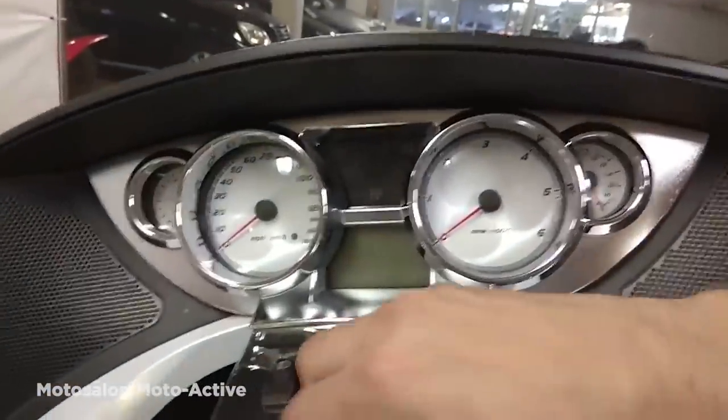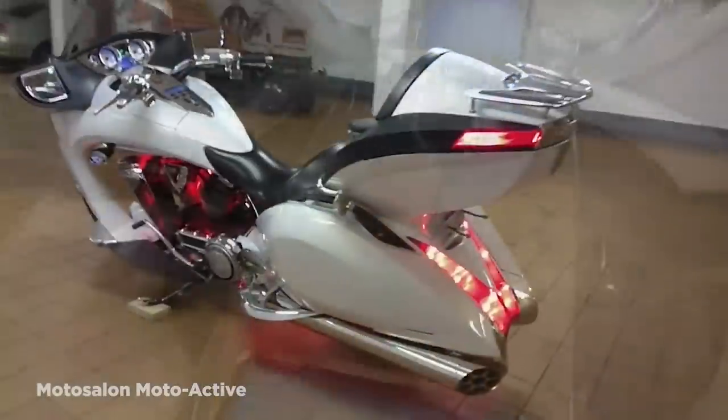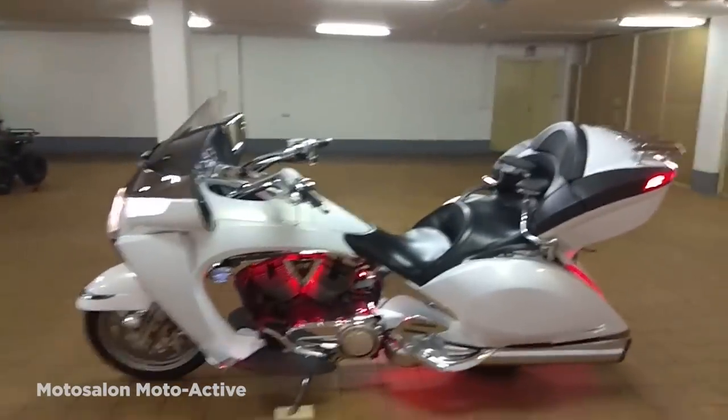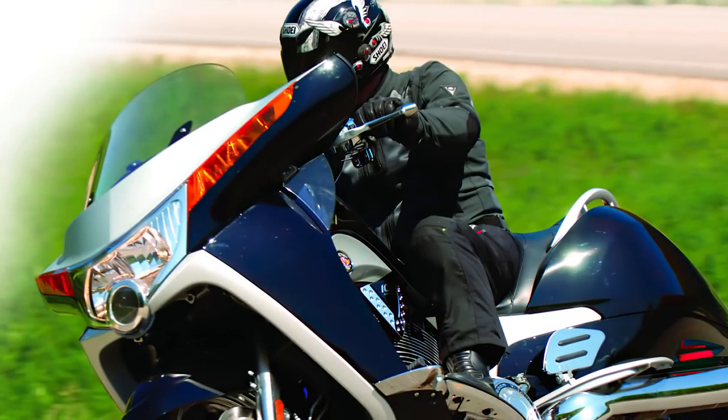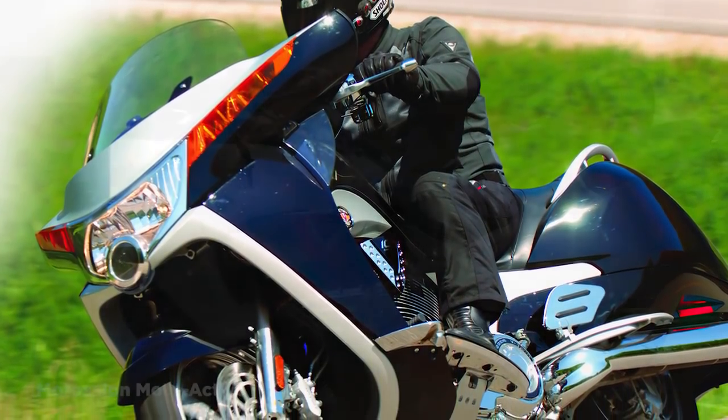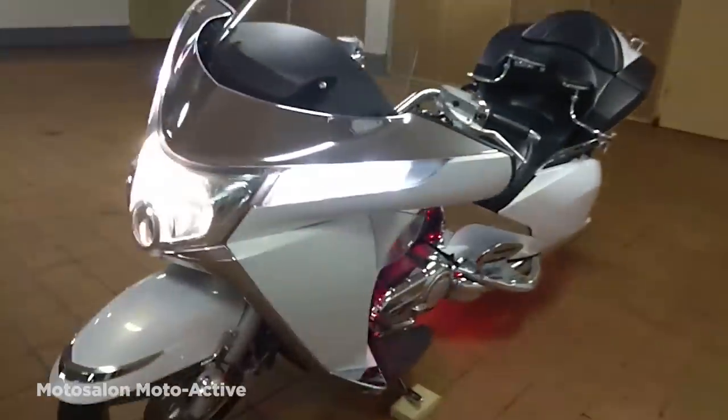First introduced in 2007 with several updates since then, it almost seems as if it's trying to retain classic design elements while being modern and futuristic, and the result is something that you'd be embarrassed to be seen in. To make things worse, it's a premium price product, meaning for the same cost you'd be riding something much, much better.